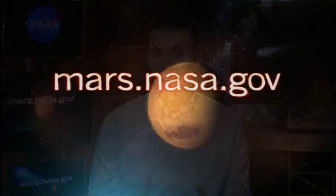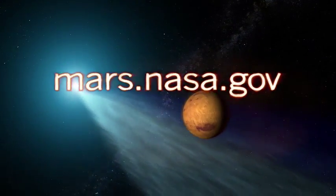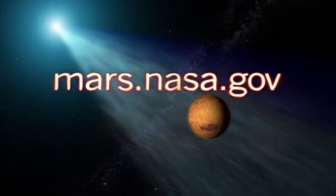Where can we learn more? You can learn more at mars.nasa.gov, where you can learn about all the Mars Program missions and also about the Comet Siding Spring encounter specifically. Dr. Jared Espley from NASA Goddard Space Flight Center, thank you very much.